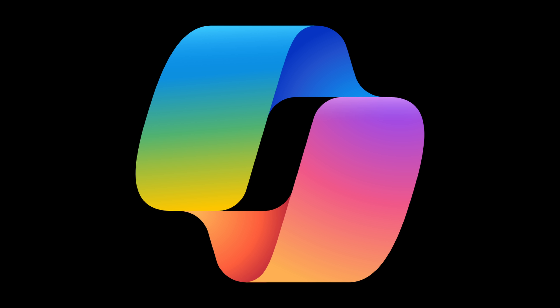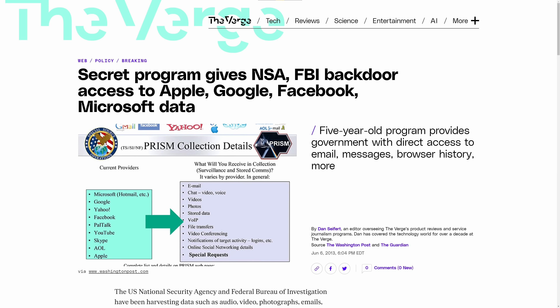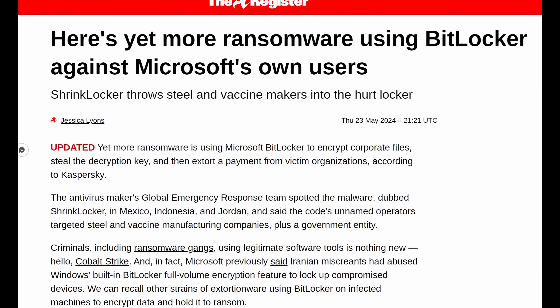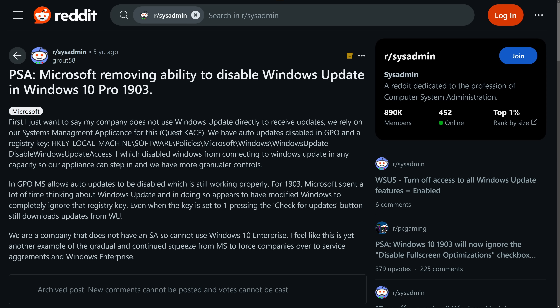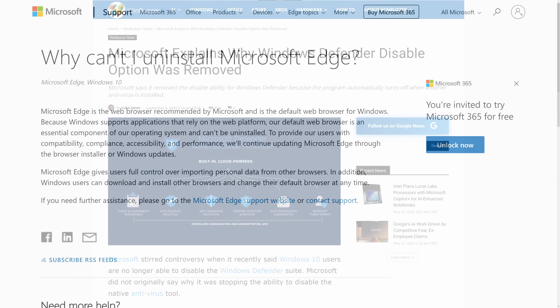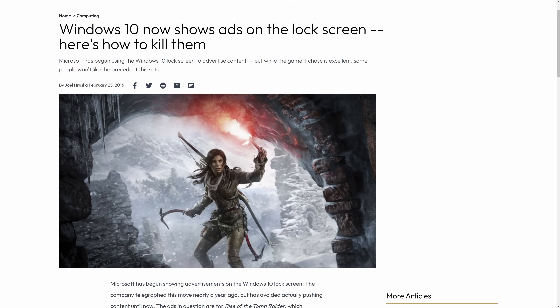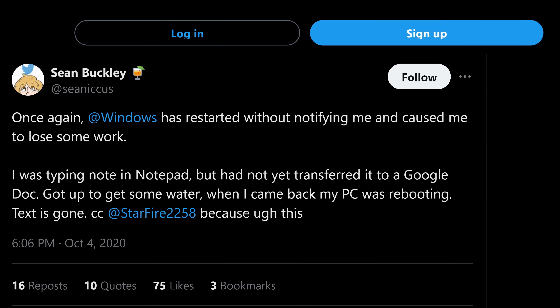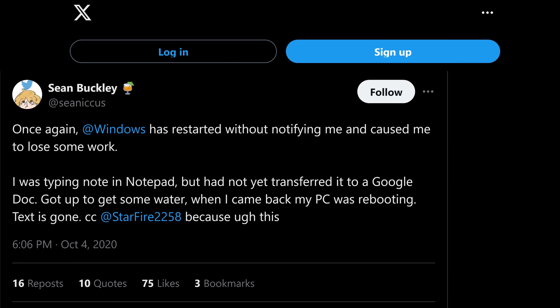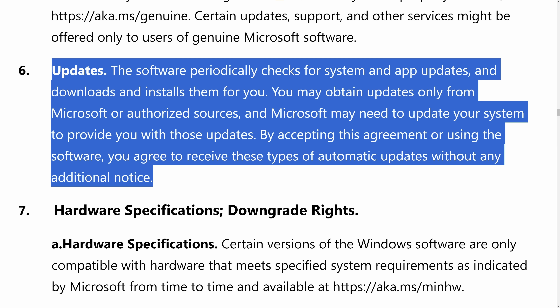But back to the problem, which is Microsoft Recall — this new feature that Windows is going to have that's going to record everything on your screen so that you can search through it later, and definitely won't easily allow Microsoft or anybody else to access that stuff later in case they need it for an investigation, or to exploit you, or to hold it ransom. I'm sure that Recall is going to start off as an optional feature, just like a lot of Windows major integrations when they first roll out. But there's a toggle today, and that's the magic of the modern-day EULA — you've already given them permission to ignore that choice if they want to.